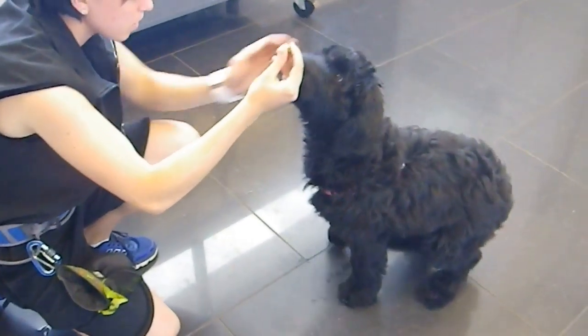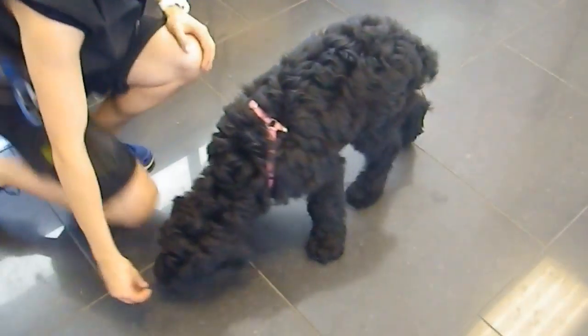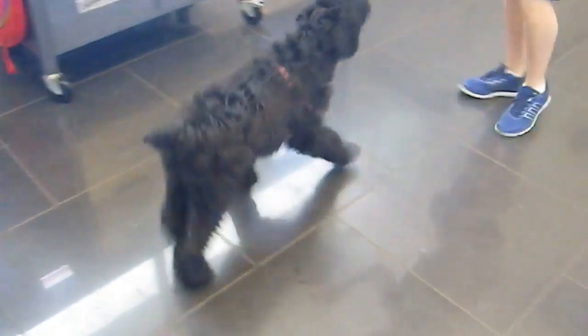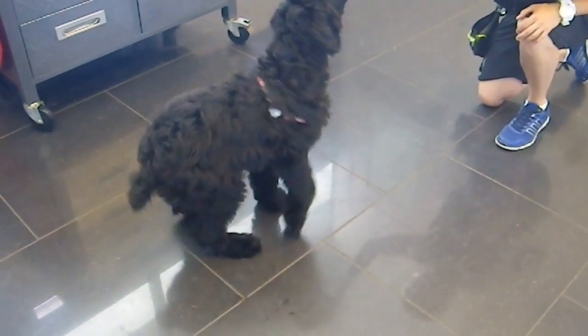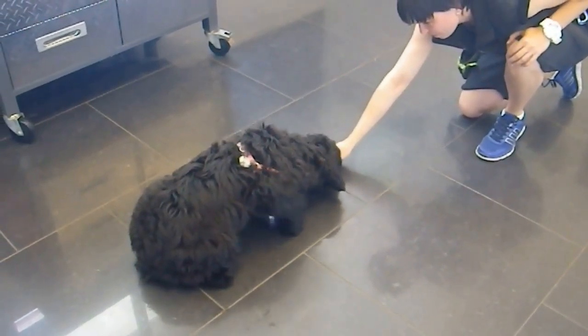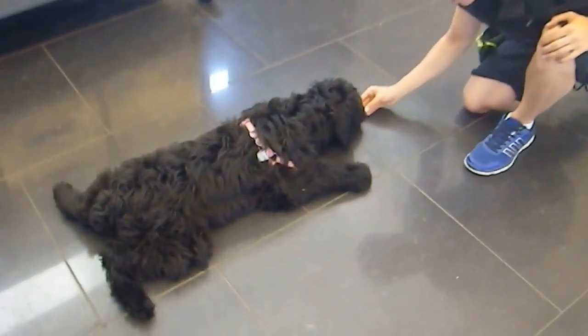Zola, come on, puppy. Down. Yes, almost there. And of course, a crawl — what we are looking for is for her bum to be on the ground while she crawls. Yes! Come on. Yes! Oh, there we go.